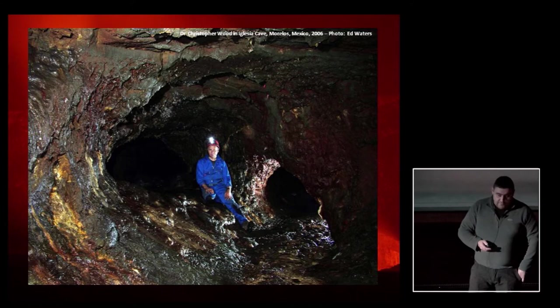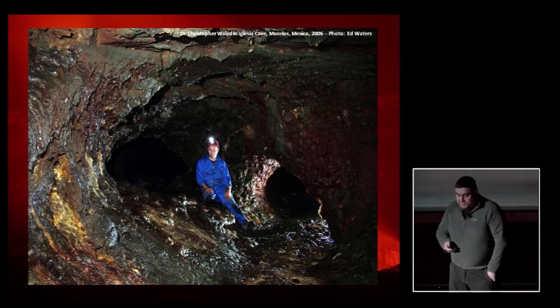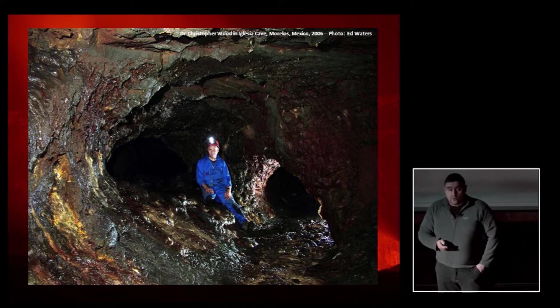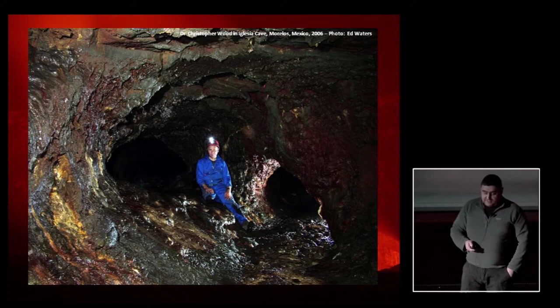They followed up leads to the Cave of the Winds — Cueva del Viento — which was reckoned to be quite extensive. This small team set about surveying the cave and found it was indeed very extensive, producing a very fine survey. Chris's attention was drawn to a small crawl shown on a sketch that a few of the local cavers had made.